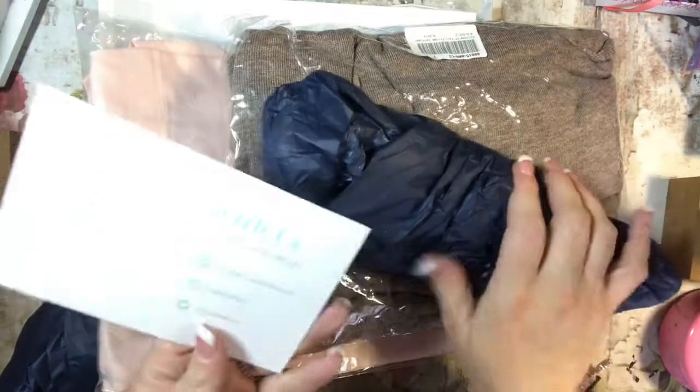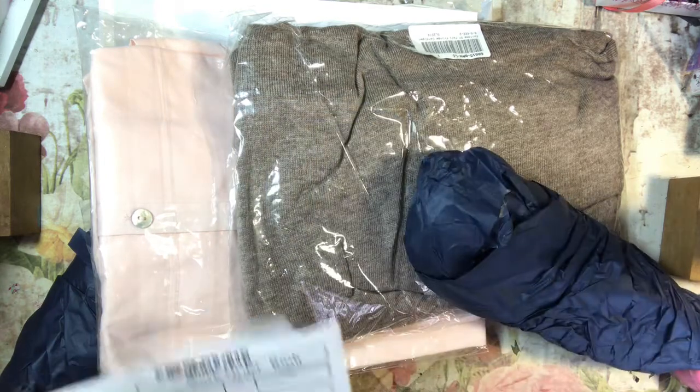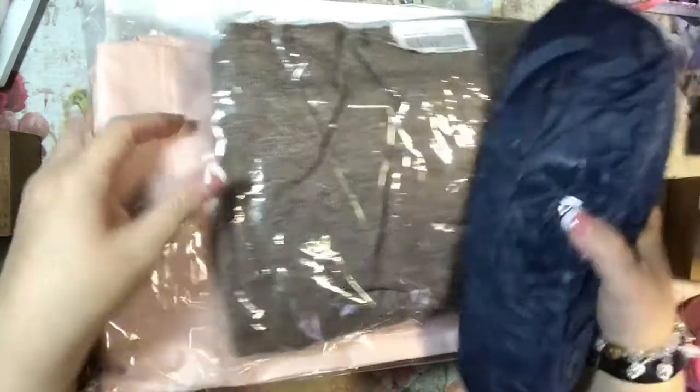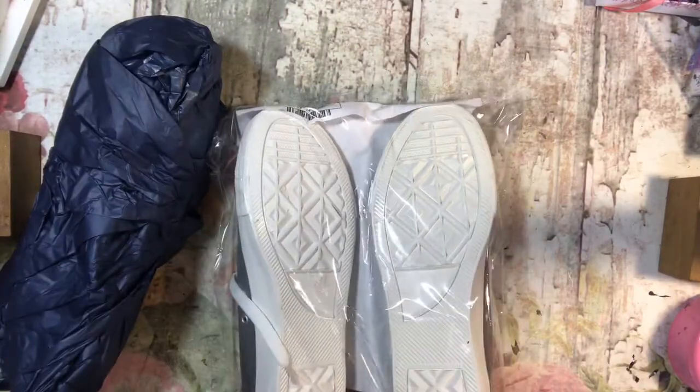So it says the Mint Julep Boutique. And I have my little invoice. It doesn't have prices on things, but I think the shoes were about $35 a pair — maybe $30? So let me show them to you.